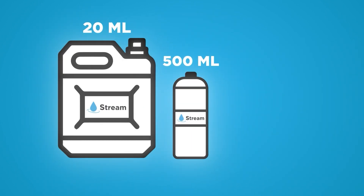Stream is also available in 500ml bottles for manual use and disinfection of water tanks or small water supply systems, and in the form of ready-to-use drops that are convenient for travelers and hikers.